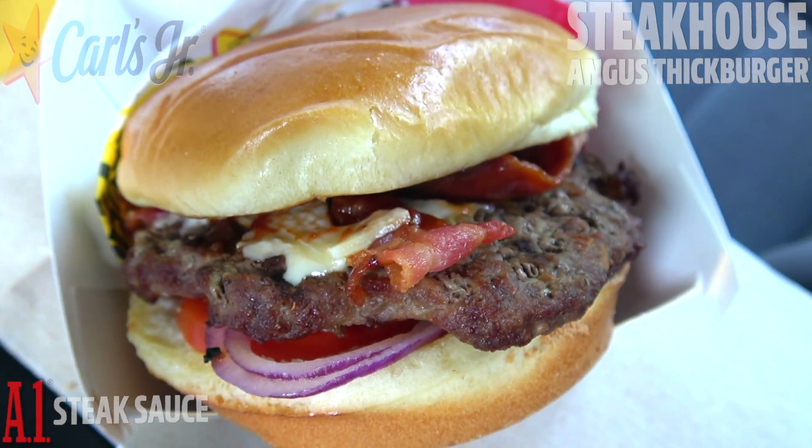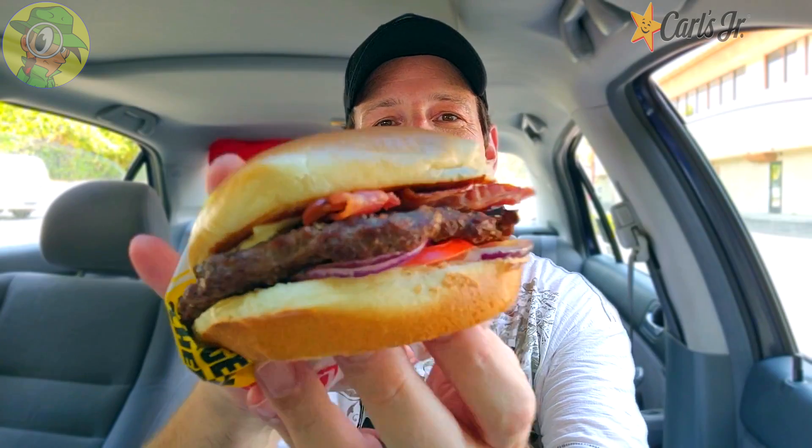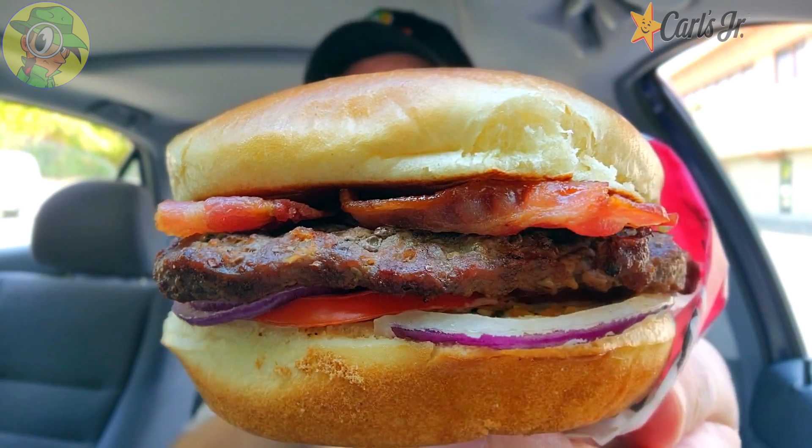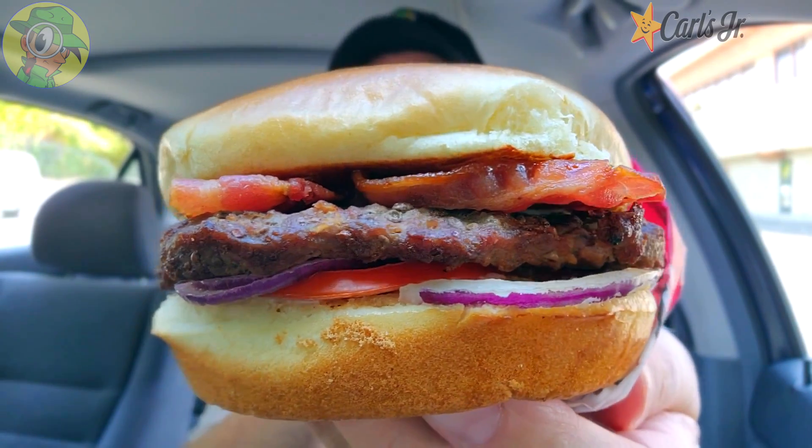That A1 is definitely strong and there's absolutely some extra seasoning on this as well. Before I dig in — if you're fans of high quality delicious food reviews, make sure to hit that subscribe button below and tap that bell icon so you can be notified as soon as brand new content drops every week. One more quick look before that first bite — this is looking really really good, everything is really colorful on this one. Here we go, it's the Steakhouse Angus Thick Burger, brand new at Carl's Jr.